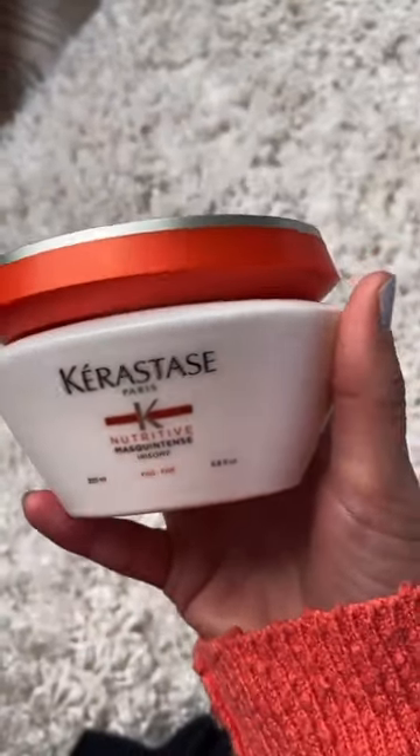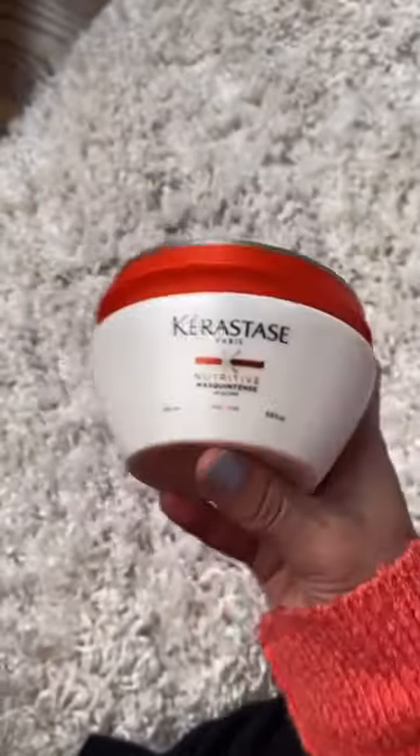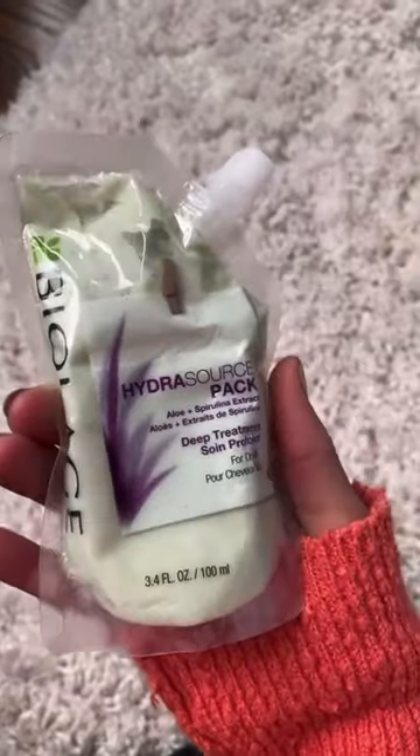This hair mask needs no introduction, but it does always need a space in my routine. And then this little baby is perfect for traveling or when your hair needs a quick little shot of moisture.